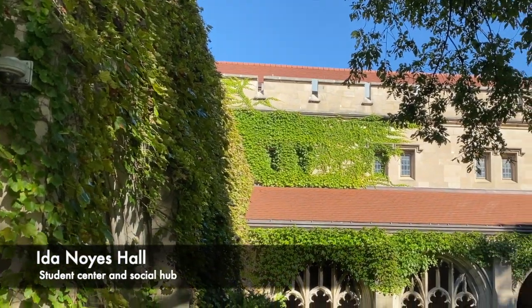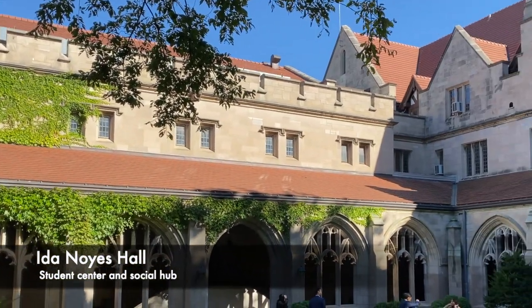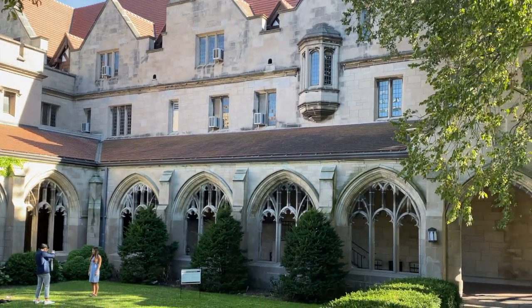We finish our tour with Ida B. Noyes Hall, home to the longest-running collegiate film society, and also home to the pub — a university bar, perfect for ending a long day in lab.